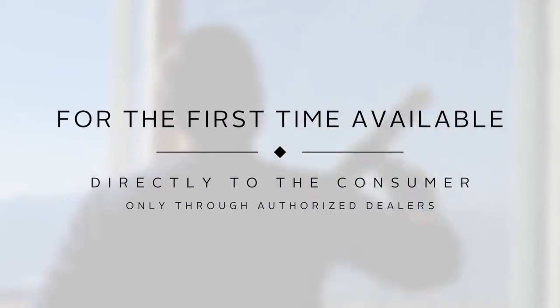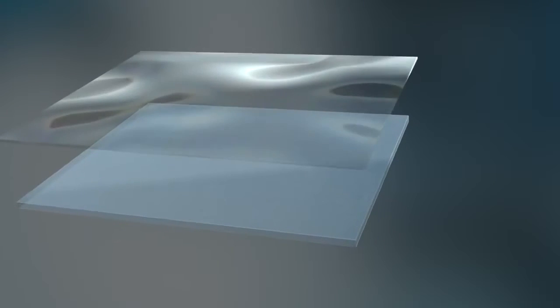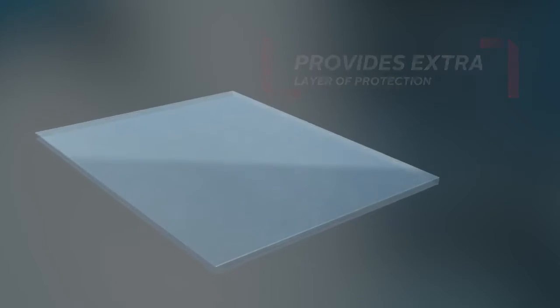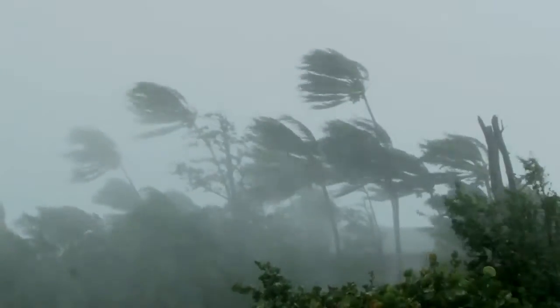For the first time, C-Bond is being made available directly to the consumer only through authorized dealers. Now you too can have an extra invisible layer of safety and protection between your family and the potential hazards of the outside world.